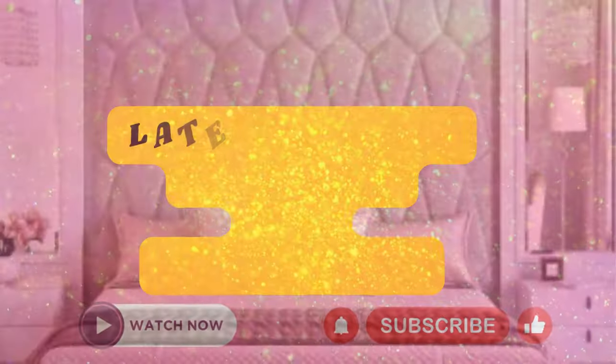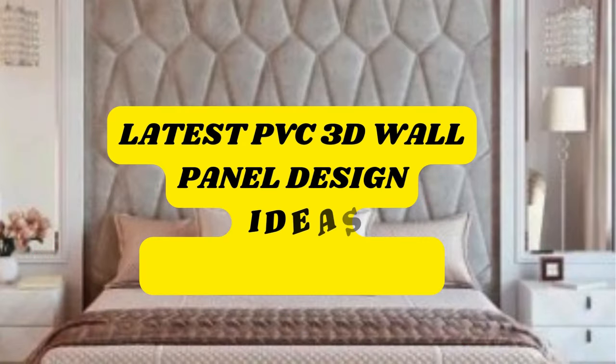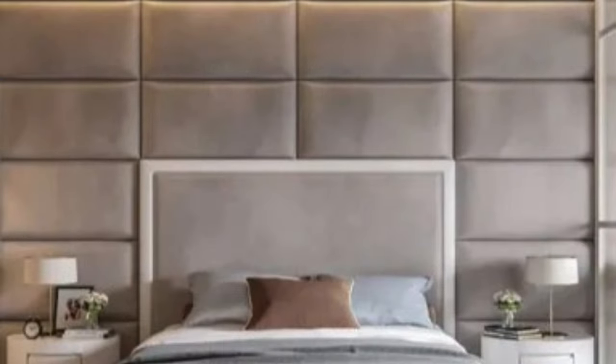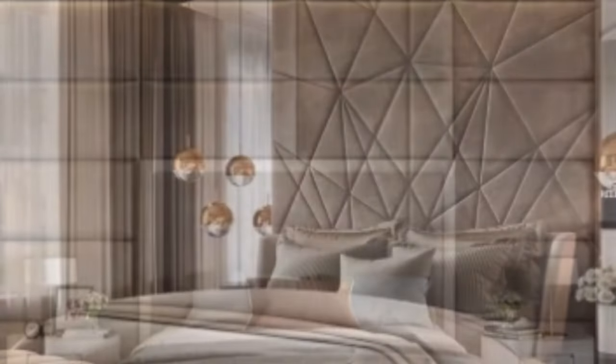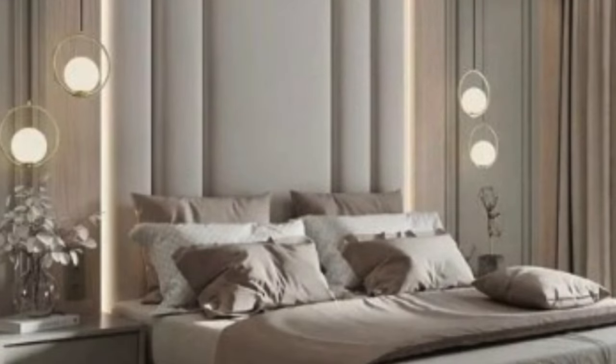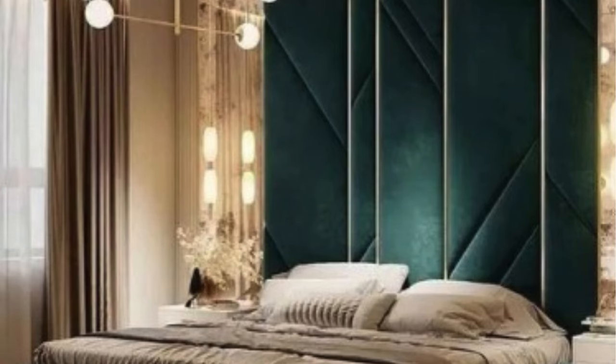Three-dimensional wall panels have emerged as a revolutionary and captivating interior design solution, transcending traditional flat surfaces to introduce depth, texture, and visual intrigue into living spaces. These panels, often crafted from a variety of materials such as wood, gypsum, or PVC, are engineered to transform mundane walls into dynamic focal points that redefine the aesthetics of any room.